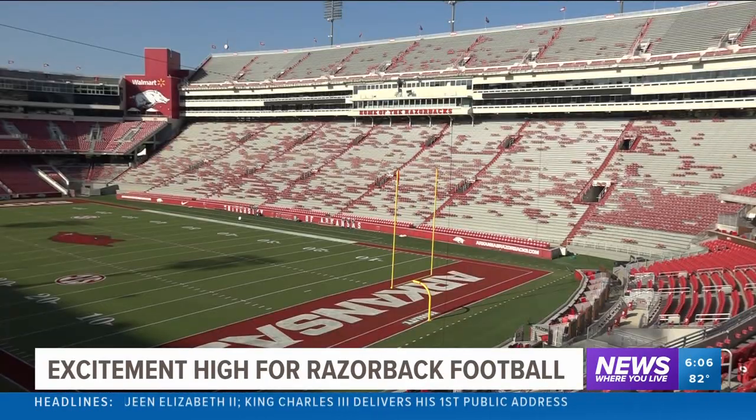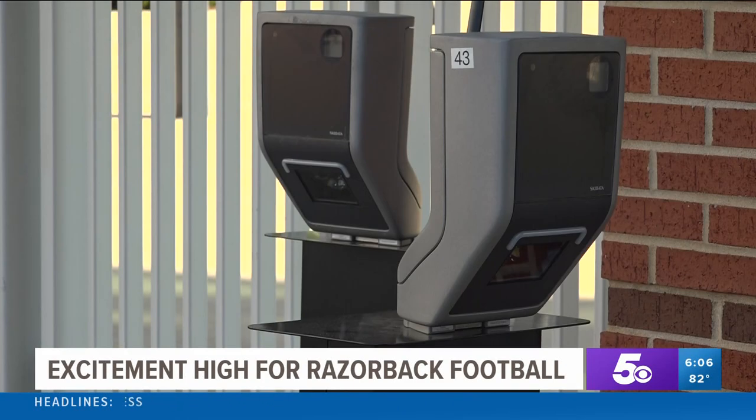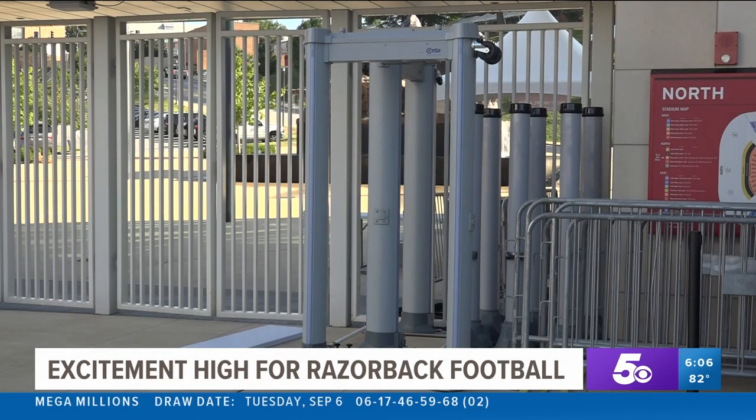Senior Associate Athletic Director Kevin Treanor reminds fans to download their tickets before coming to campus so you are ready to scan your tickets once it's your turn to go inside. The metal detectors employed last week worked really well. People just need to walk through — you don't have to take anything out of your pocket. So we're looking for ways to make the entry more efficient.